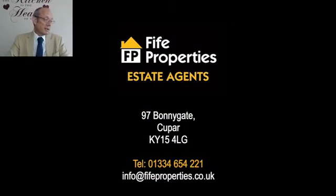So that is 30 Irvine Crescent in St Andrews, offers over £450,000. A big spacious property for your money with lots of local amenities nearby — a fantastic location in a fantastic town. Full property details are in this listing so you can click on them and go through at your own leisure. If you need to get in touch with us, it's 01334 654221 or email info@fifeproperties.co.uk. I've been Jim Parker, your host for today. Thank you for watching.